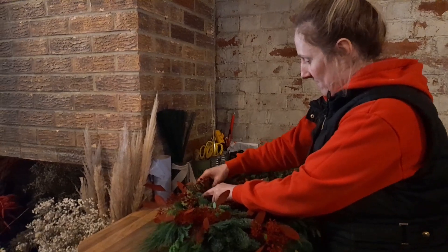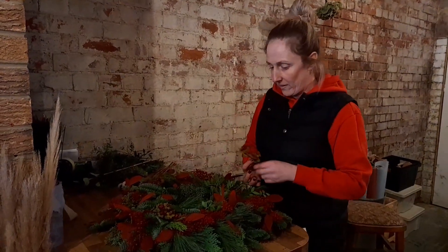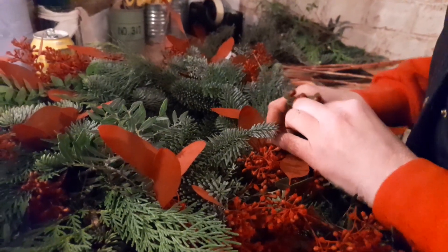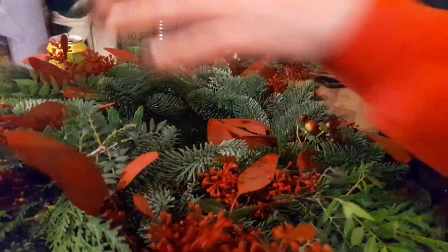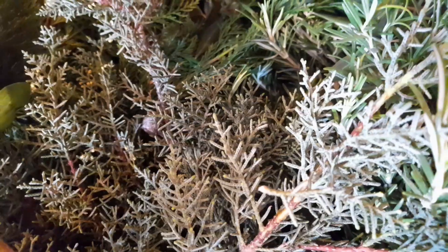Oh wow, we've caught Amy hard at work making this beautiful custom Christmas wreath. Isn't it fabulous? Amy makes each individual wreath by hand and she has the most fabulous wreath bar where you can select your own accessories to go onto your wreath.